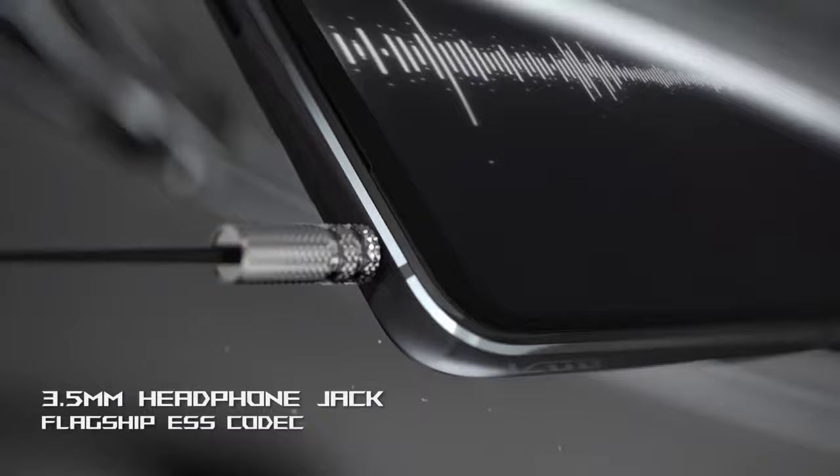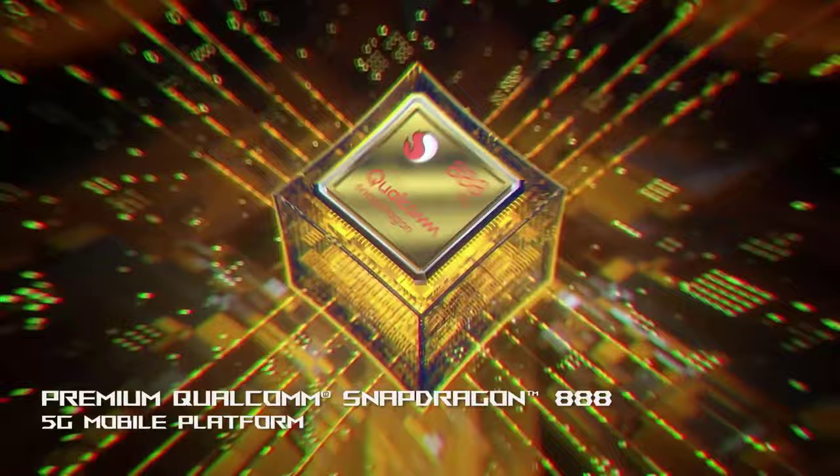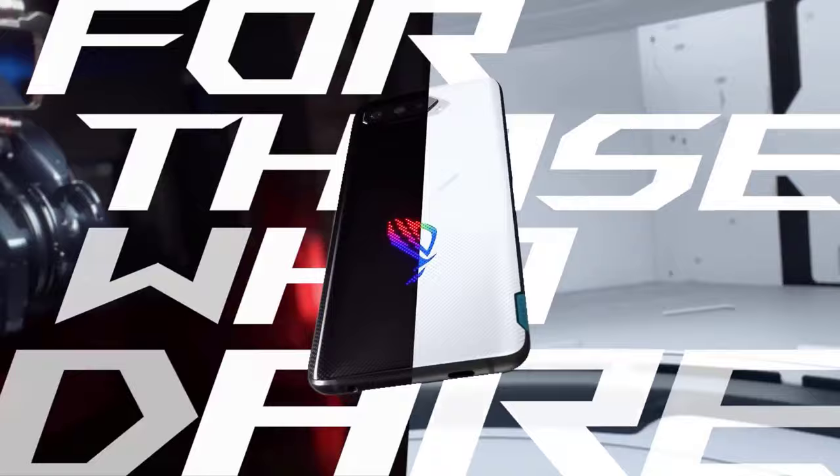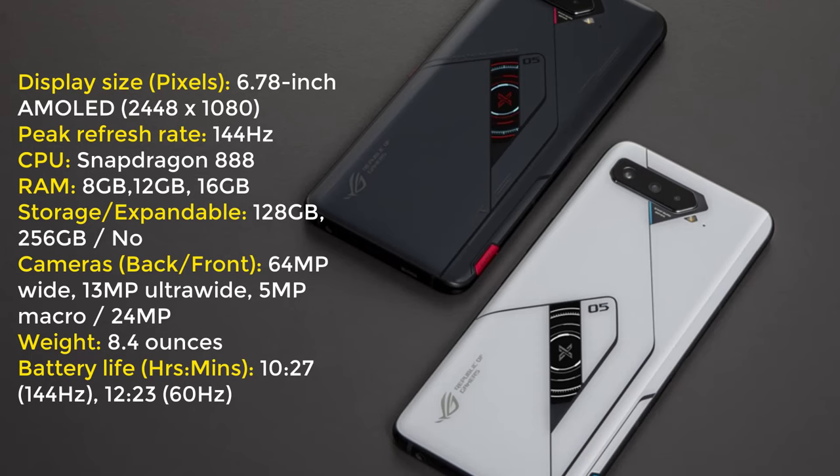That loud design may not be to everyone's taste. If that still isn't enough performance for you, there's also a limited edition ASUS ROG Phone 5 Ultimate that adds more RAM and storage. But for most users wanting to focus on gaming above all else, the standard ROG Phone 5 is the phone to go for.